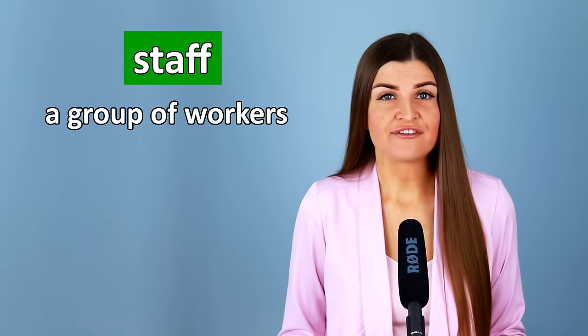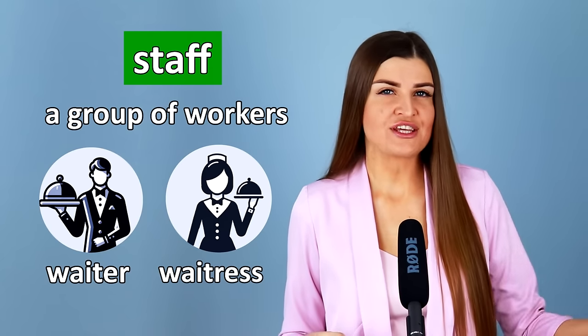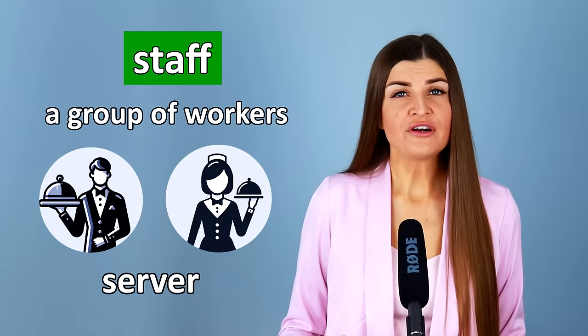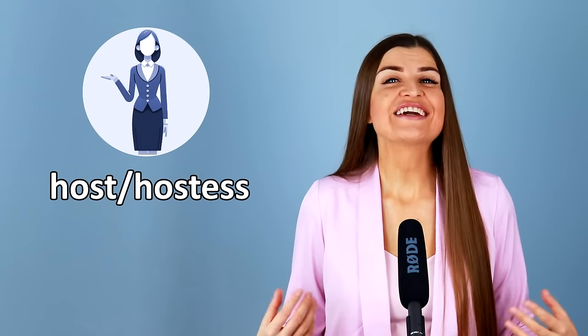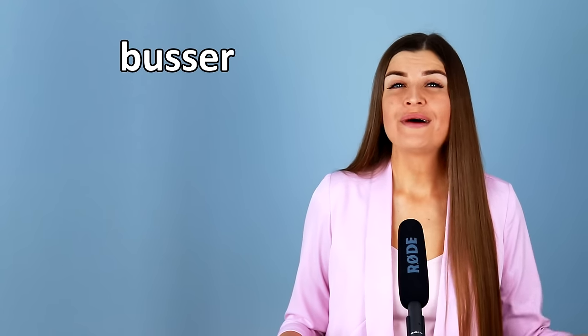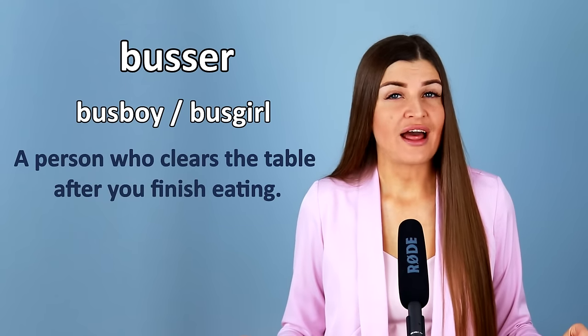At the restaurant, there are some people who are working there — those people are called the staff. A waiter or waitress brings your food and drinks to the table and takes your orders. A server is another name for a waiter or waitress. A chef is the person who cooks the food. A host or hostess welcomes you at the door and guides you to your table. A manager makes sure everything in the restaurant goes well. Some restaurants have a busser, also known as a busboy or busgirl — they clear the table after you finish eating.